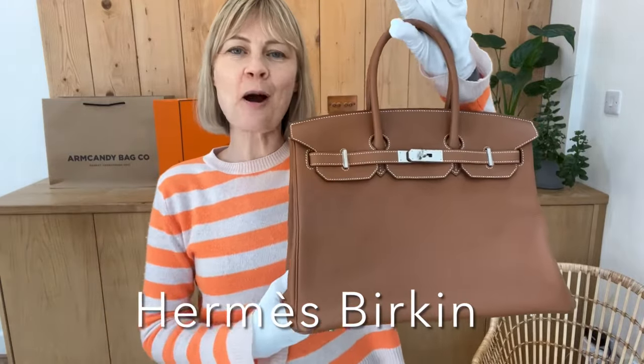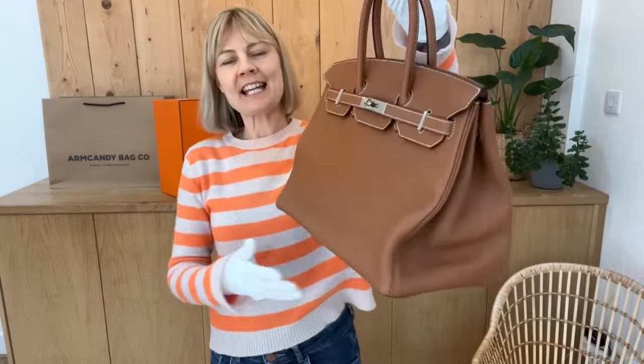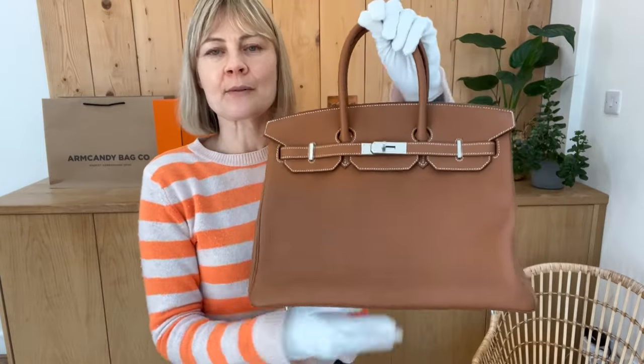Hey Bag Lovers, welcome back to Arm Candy. We have got something super special for you today. It's of course a Hermès Birkin. It is a Birkin 35. The date code is Y, so it's 2020.